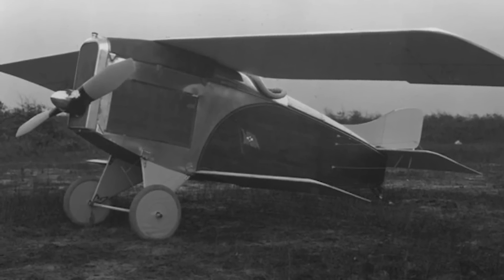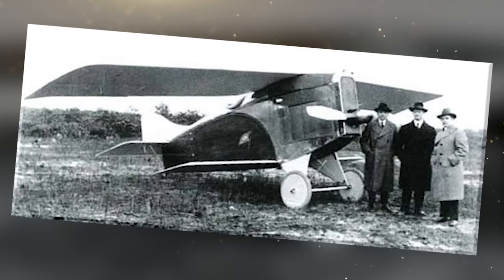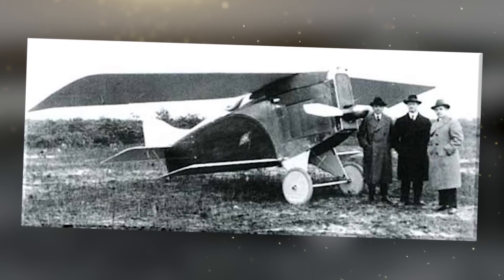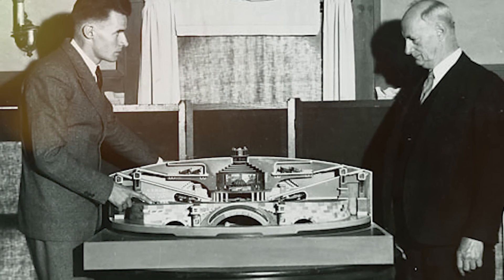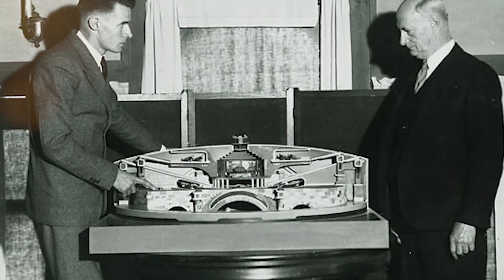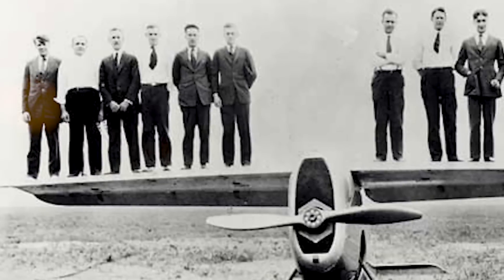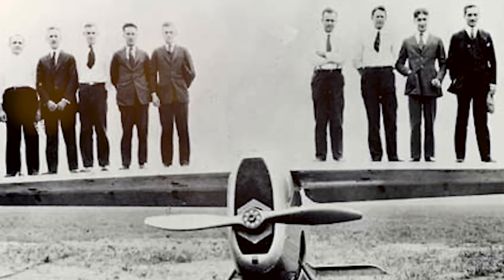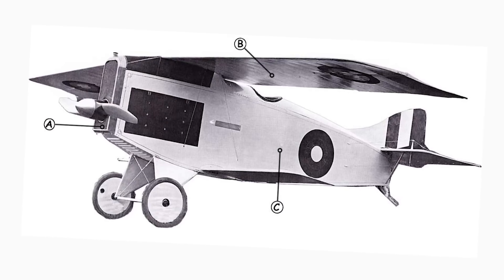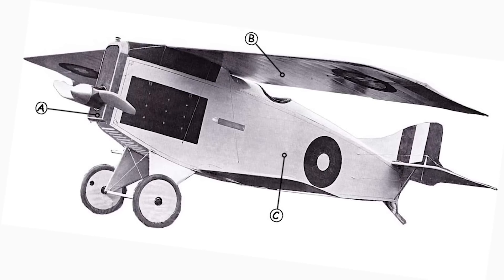The aircraft's construction employed lightweight materials and advanced engineering techniques. One of the key factors behind the Christmas Bullet's initial success was its revolutionary engine design — Christmas developed a radial engine with cylinders arranged in a circular pattern around the crankshaft. In 1921, it set a speed record, reaching an impressive 124 miles an hour, making it one of the fastest aircraft of its time.